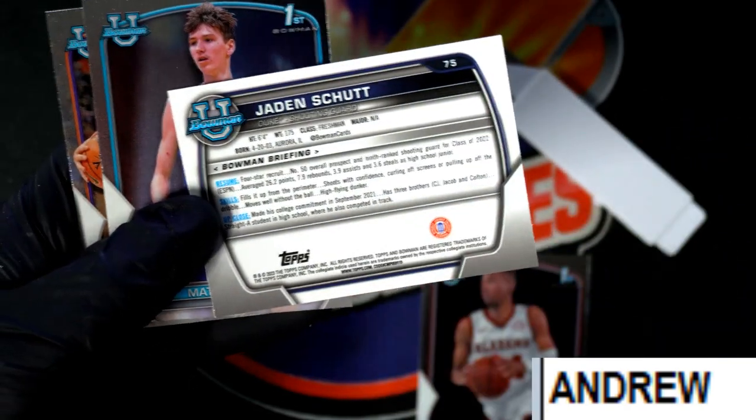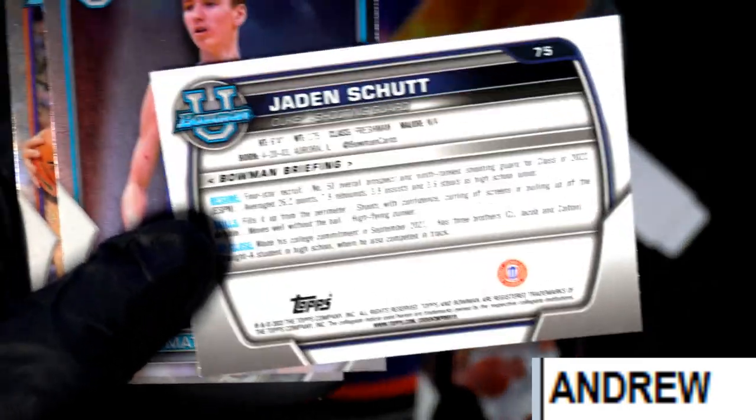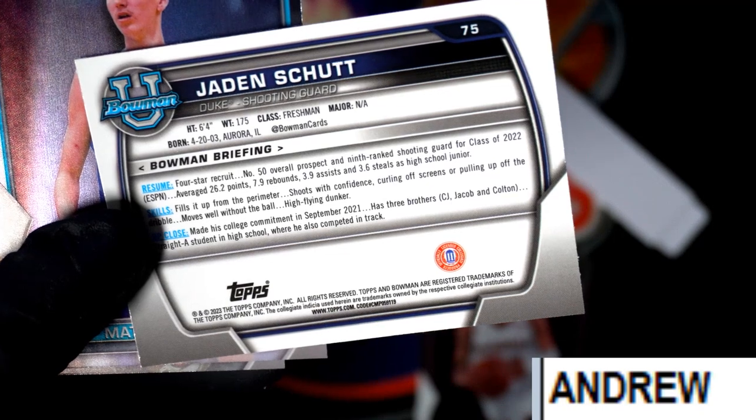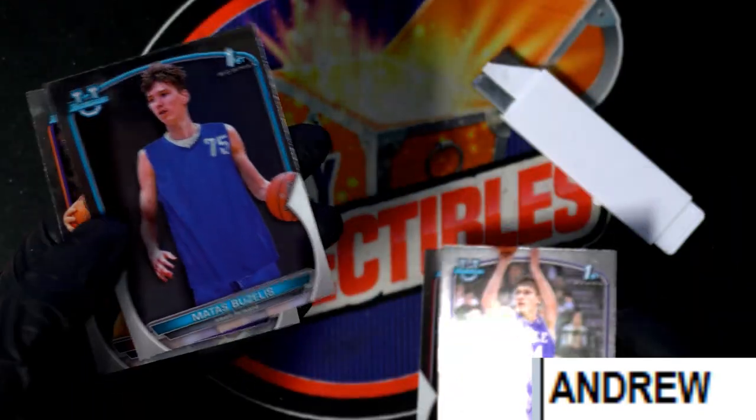Congrats. This one is for Andrew. Let's see a little bit more about this player — number 50 overall prospect, ninth ranked shooting guard. Congrats, that is a good one to have.